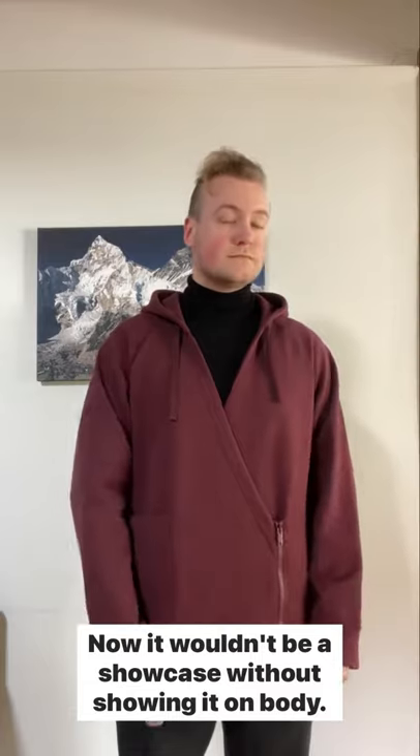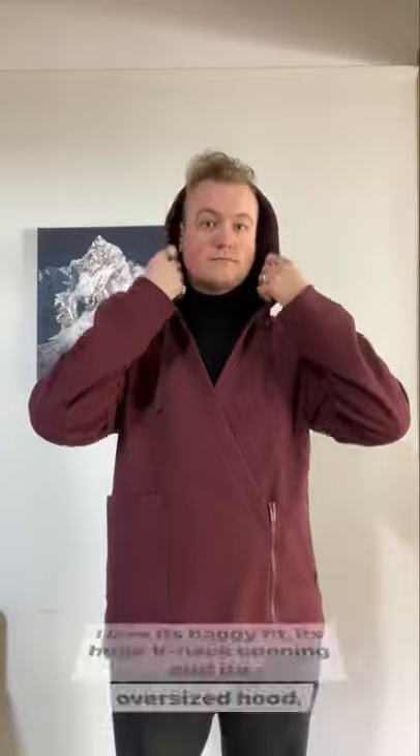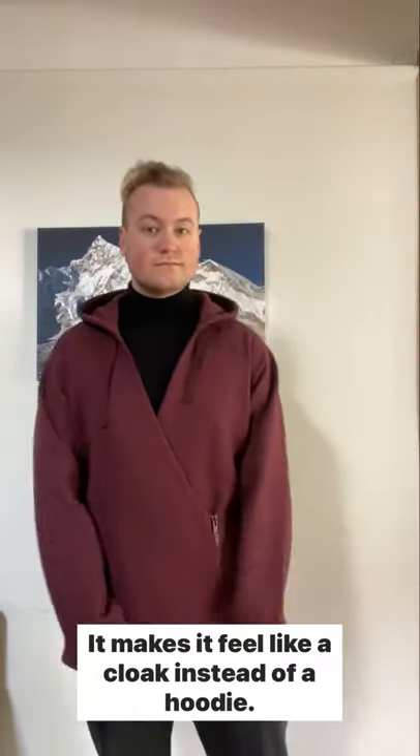It wouldn't be a showcase without showing it on body. I love its baggy fit, its huge V-neck opening and its oversized hood — it makes it feel like a cloak instead of a hoodie.